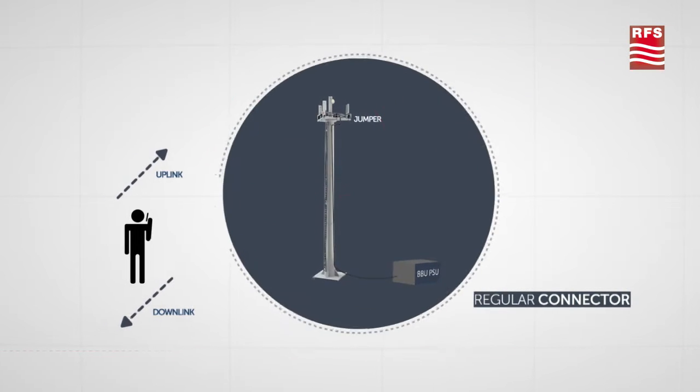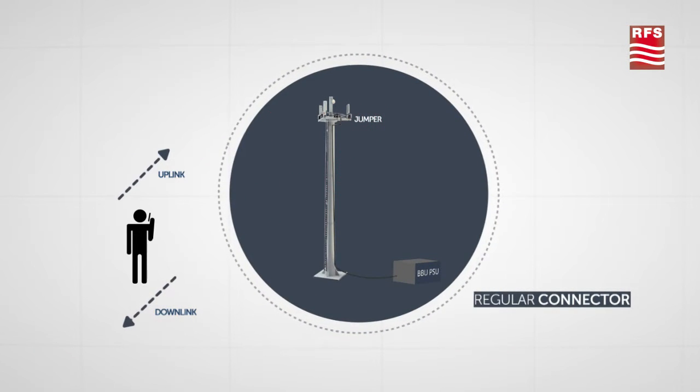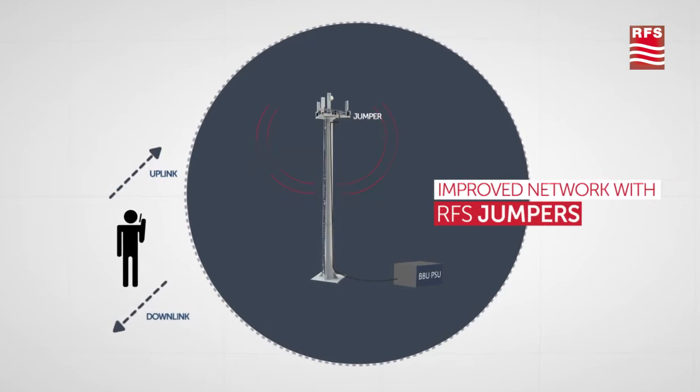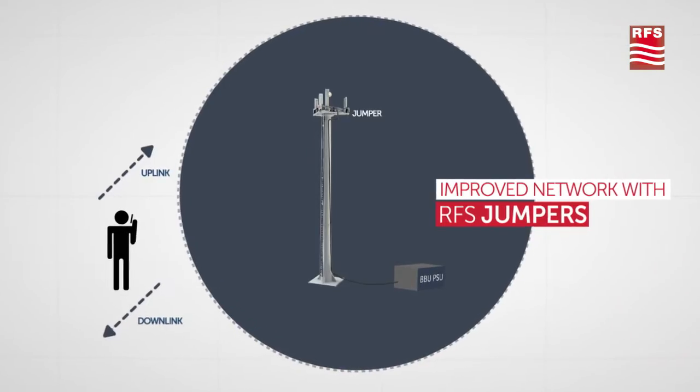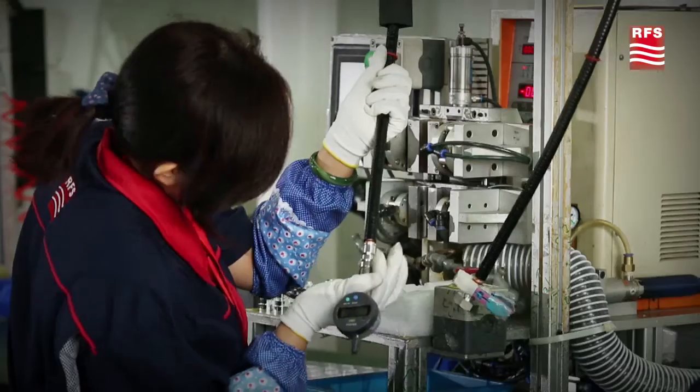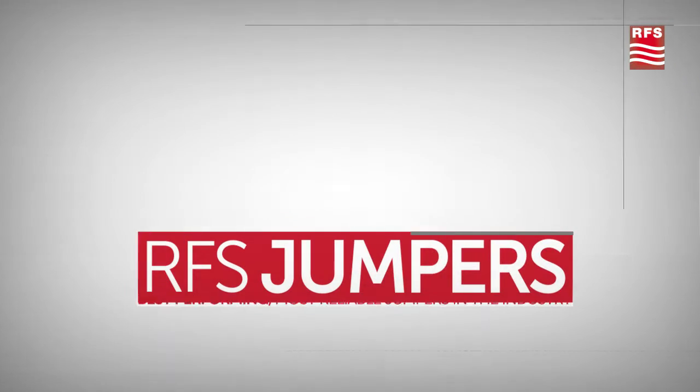The only way to ensure absolute reliability is by using the best components available, including premium jumpers. That's why leading carriers trust RFS for the best performing, most reliable jumpers in the industry.